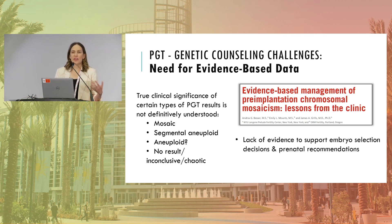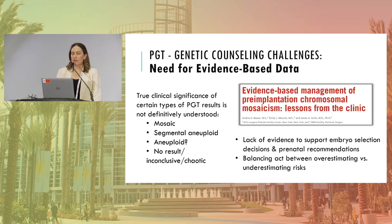Prenatal recommendations following these transfers are also uncertain — we don't really know what prenatal diagnosis may or may not be indicated. This creates a balancing act in our interactions with patients: we don't want to scare them, but we do want to make them aware of risks we may not fully understand. We're constantly in a dance trying to strike a balance — not alarming patients while also not being so reassuring that we underestimate risks.